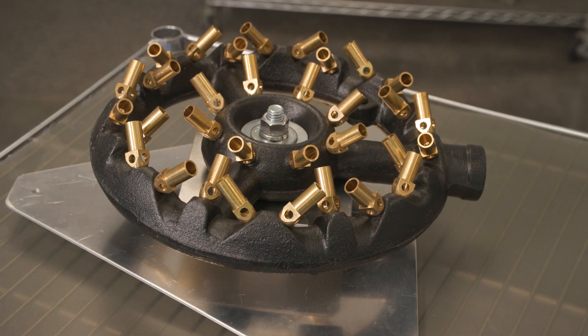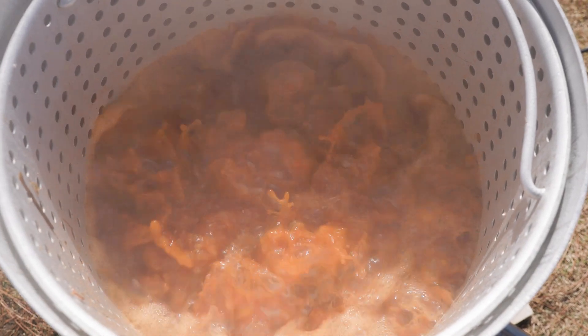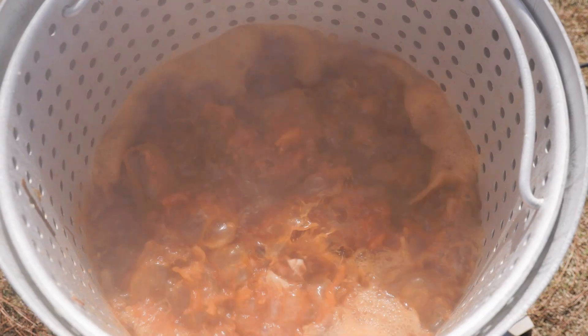We also have a natural gas burner available if you choose to hook up to an existing NG supply. Note, however, most natural gas supplies do not allow our burners to operate at the speed of the jet burners.